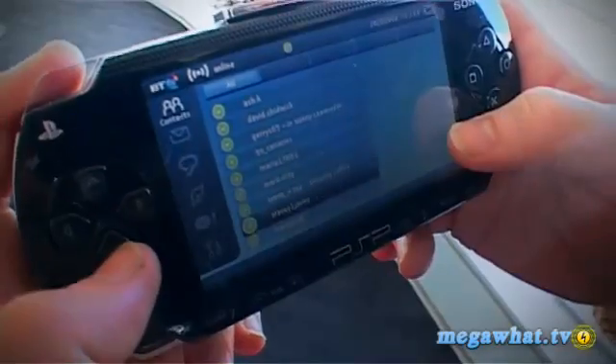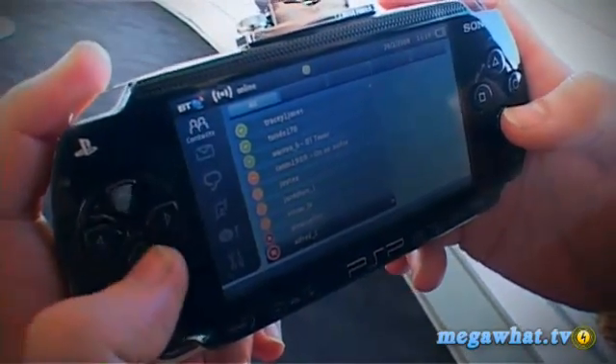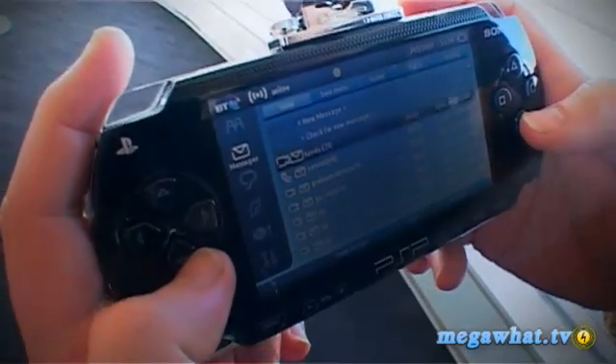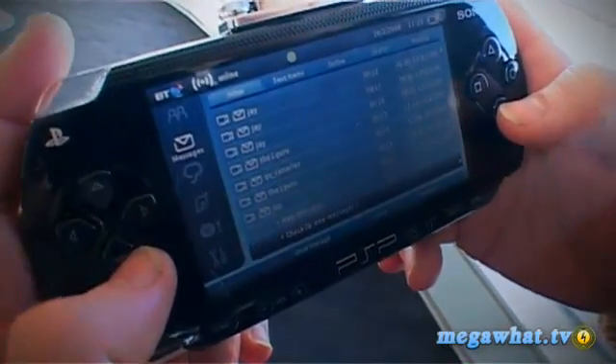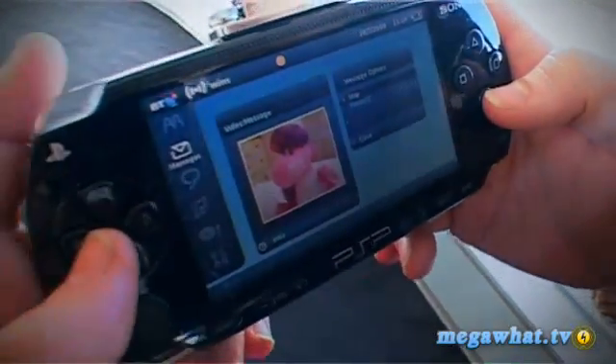So you've already got a PSP and you've probably had a go with Skype, but you want to do video. What's the solution? Well, BT and Sony think it's the Go Messenger, which works on not only the new slim and light PSP, but the original one as well. You don't need the camera, although that will obviously help for video messaging. The idea is you get a series of screens where you can control your contacts and messages, and do instant message chat.